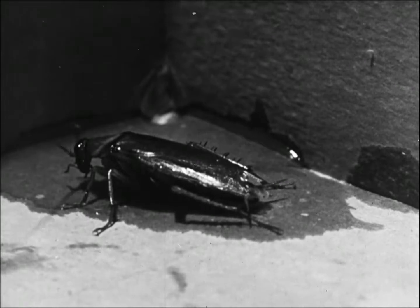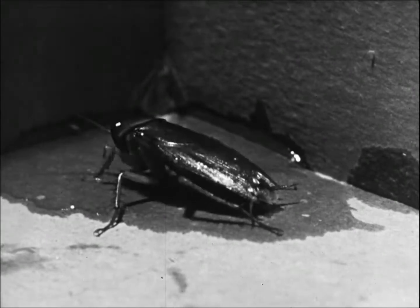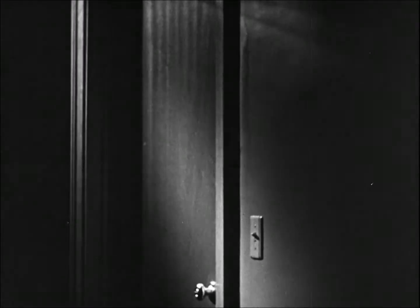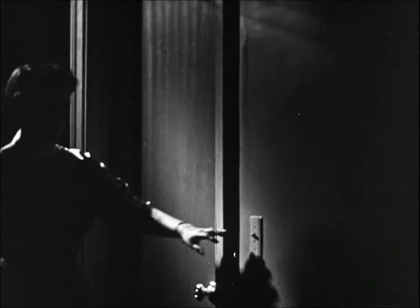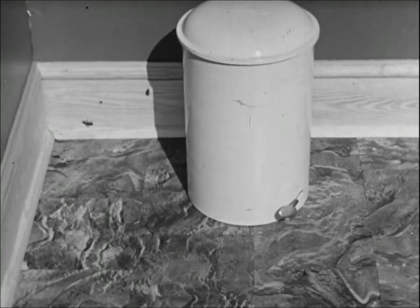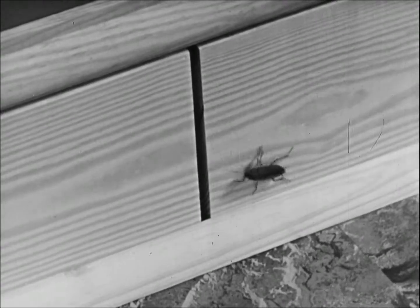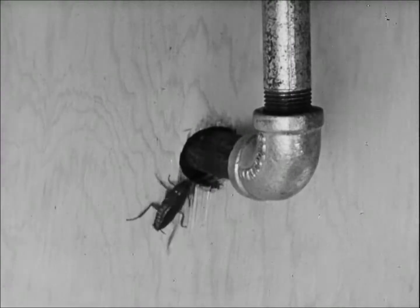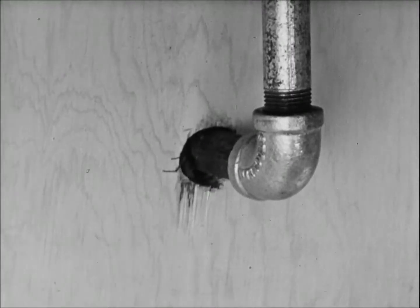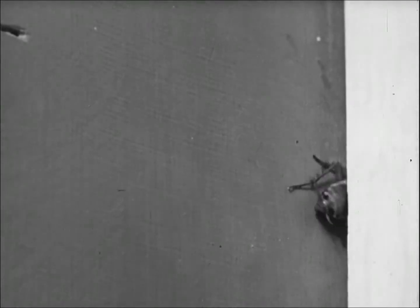Roaches hide during the day in sheltered, dark places. At night, they come out in search of food and water. A good way to find roaches is to enter a dark room quietly, snap on the lights, and watch where they run to hide. They may be found in cracks in the baseboard, around water pipes underneath the sink, behind cabinets, or any other place they can hide from the light.